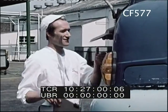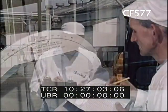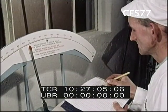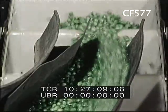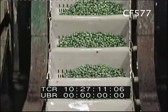On arrival at Smedley's factory, a sample of peas is checked for quality to prove the tests that were made earlier. As soon as the quality has been established as first class, the load is fed into the canning plant.